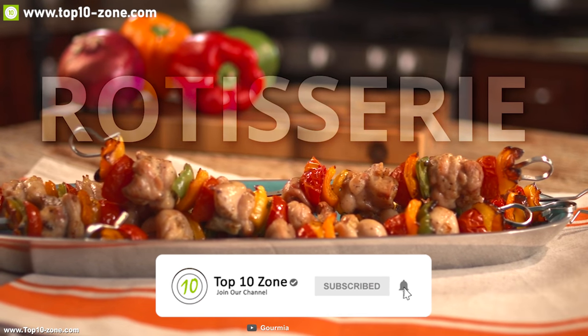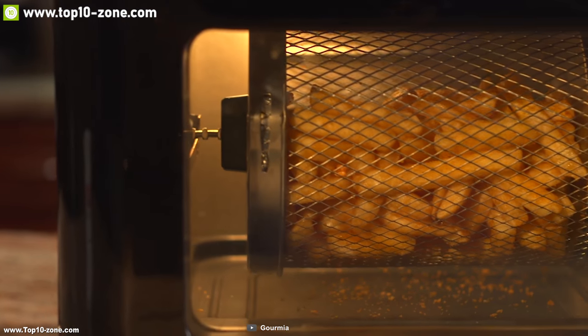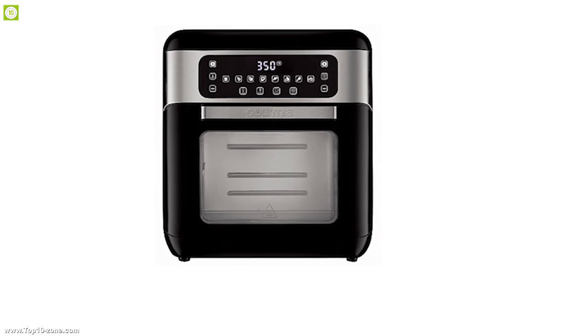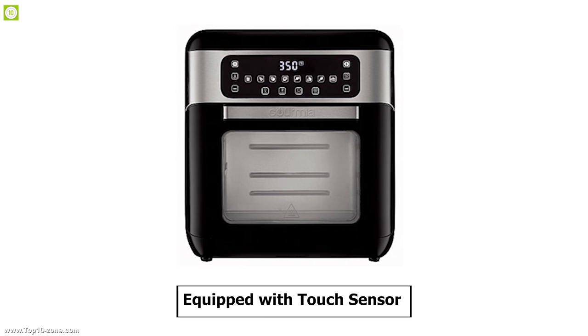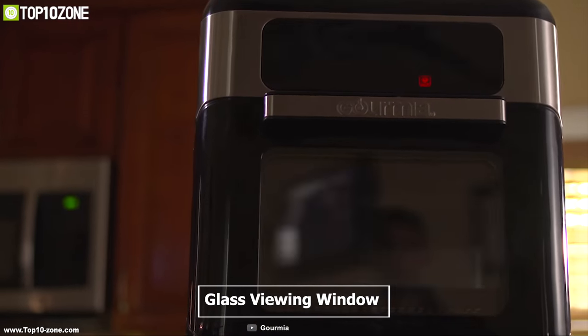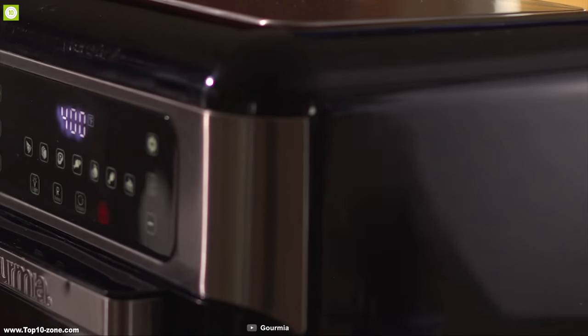This device combines the power of an air fryer, dehydrator and a rotisserie to give you perfectly cooked dishes every time. It is equipped with a touch sensor so that you can easily control temperature, and with a glass viewing window paired with an interior light, you can monitor your item without wasting any heat.